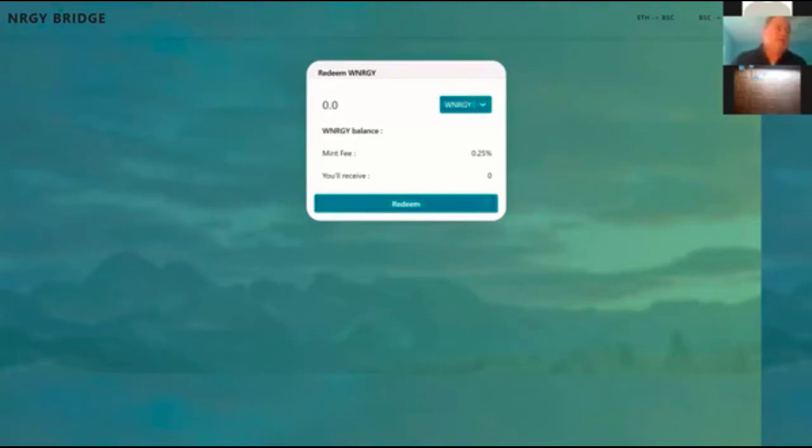Energy tokens — Energy Bitcoin and all of our Energy tokens — will have these features, and they will be available when you cross over the Energy Bridge from Ethereum. When you're ready, you can take your Energy token, go back over the bridge from the Binance side, and redeem it for the underlying Ethereum or Wrapped Bitcoin energy on the other side.